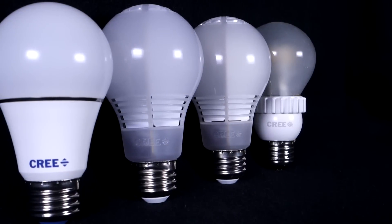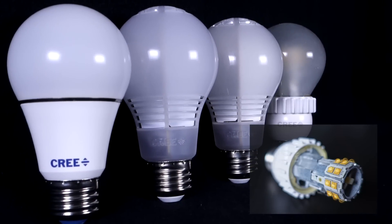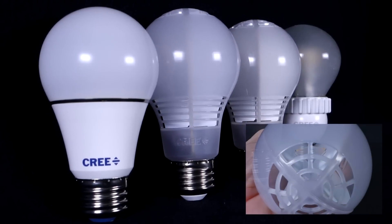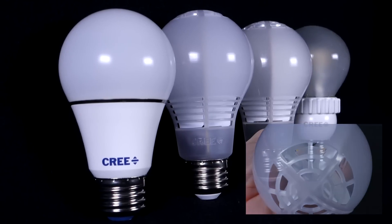The original Cree bulb used a filament tower with 20 LEDs and a silicone-coated glass globe. In 2014 and 2015, the Foreflow design used a translucent plastic shell with two LEDs in each quadrant and vented convection cooling.